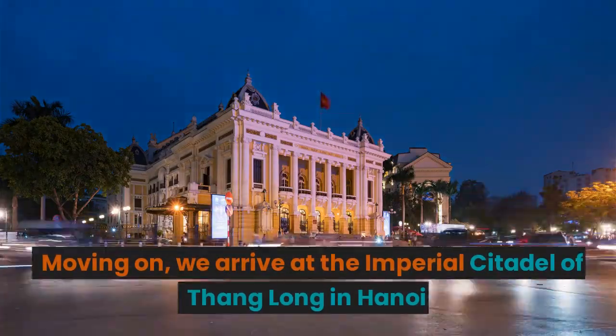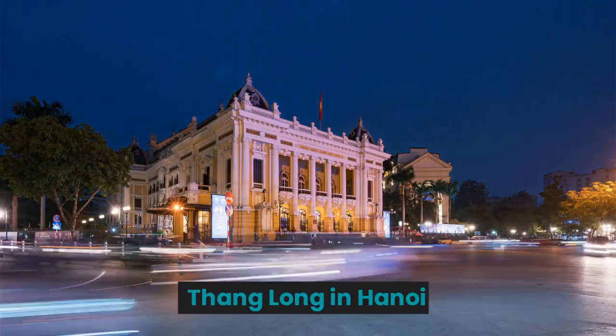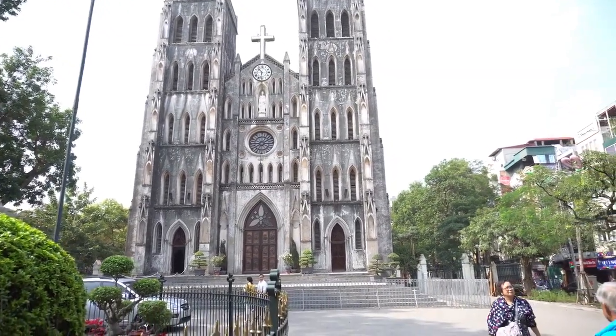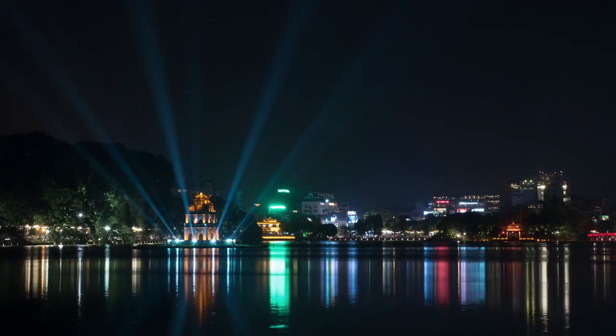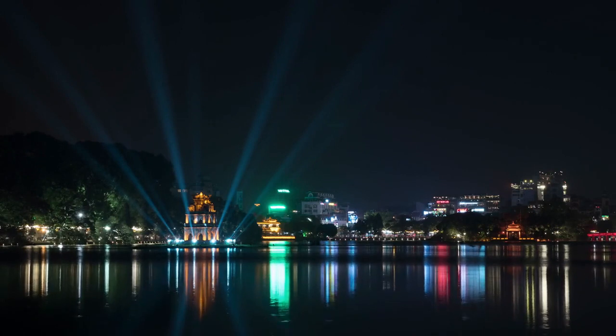Moving on, we arrive at the Imperial Citadel of Thang Long in Hanoi. This ancient complex served as the political center for many Vietnamese dynasties. Discover its fascinating history and architectural marvels.